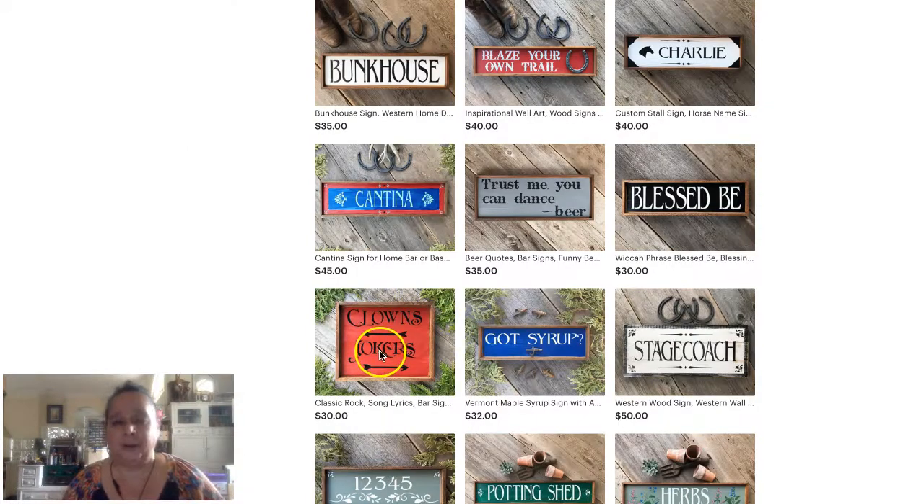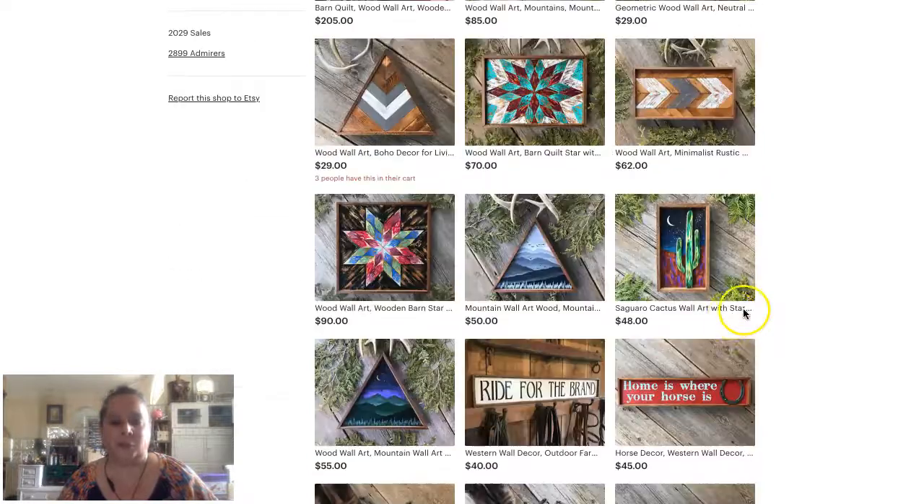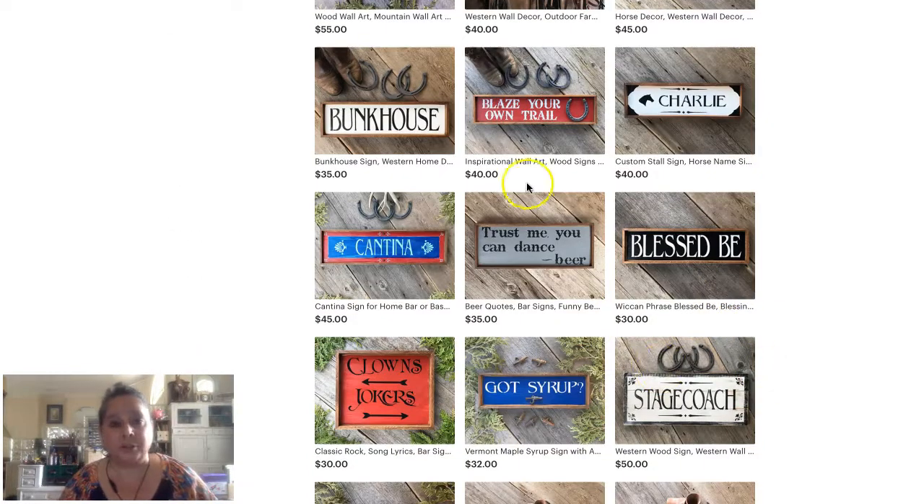Clowns to the left, jokers to the right — that could be for a bar or tavern; those keywords would look really good. Then 'potting shed herbs' — this is for a greenhouse, a garden shed, a she-shed. She-sheds are so hot right now. And 'Western, stagecoach' — those are all fun things you can think about geographically.